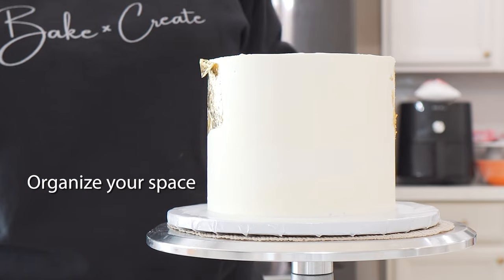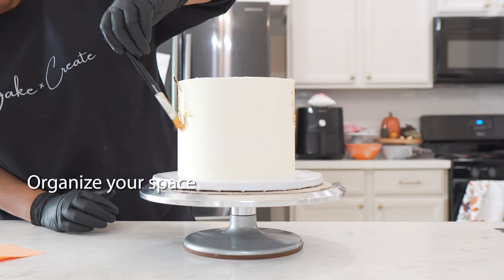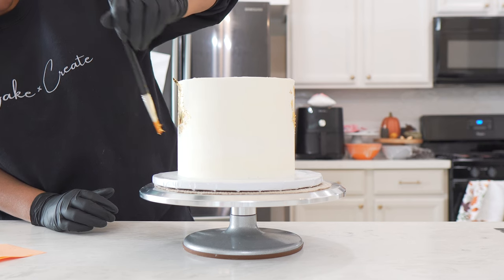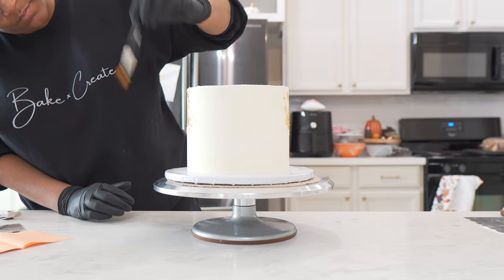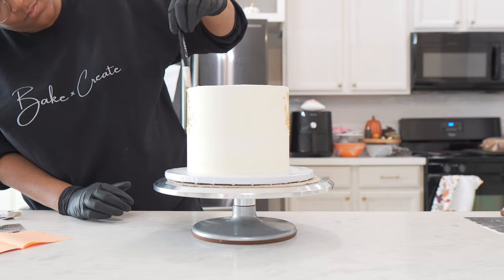Organize your space to be able to easily find and put back your supplies. This is going to help you to clean as you go, which is going to save you so much time at the end when you're cleaning up.